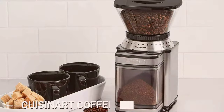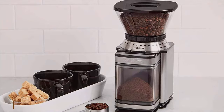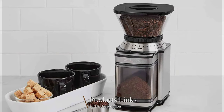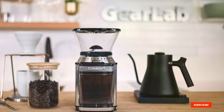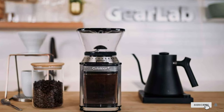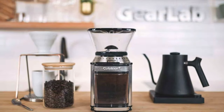Number 1: Cuisinart Coffee Grinder DBM-8P1. Embarking on the journey with the Cuisinart Coffee Grinder DBM-8P1 introduces a remarkable breakthrough in the realm of coffee preparation. This appliance isn't merely about transforming beans into grounds — it's an invitation to infuse your home with the essence of a professional cafe.